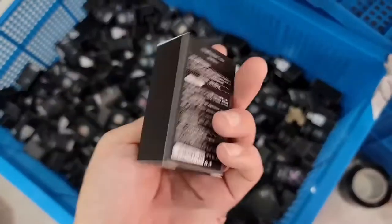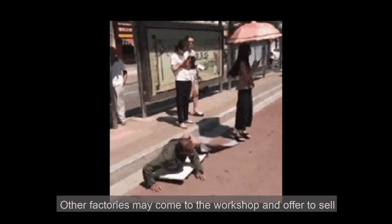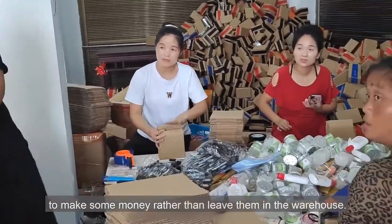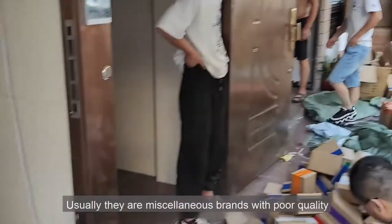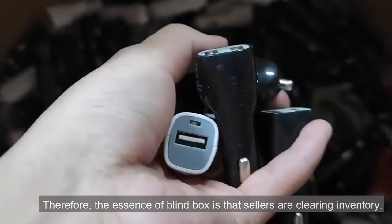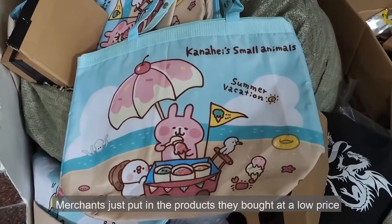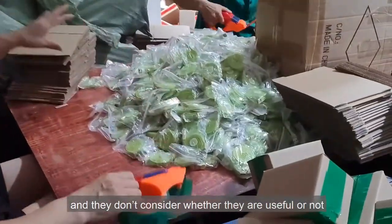Some products may be defective even. Other factories may come to the workshop and offer to sell. For factories with excess production capacity, it is better to sell them at a low price to make some money rather than leave them in the warehouse. Usually, they are reselling brands with poor quality. Therefore, the essence of blind box is that sellers are clearing inventory. Merchants just put in the products they bought at a low price and they don't consider whether they are useful or not.